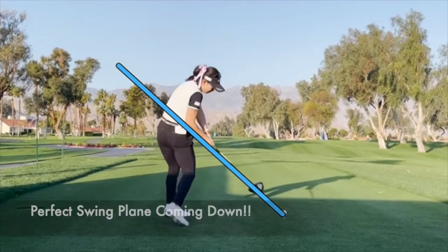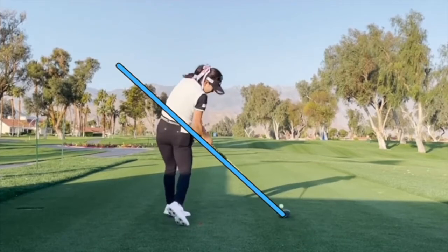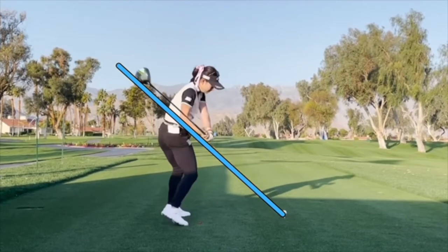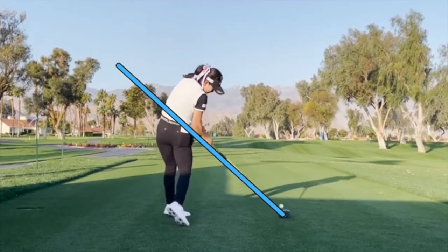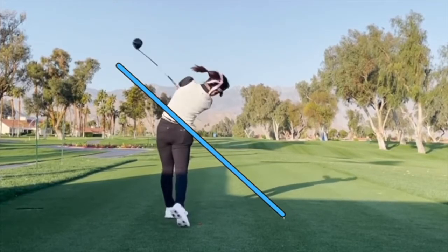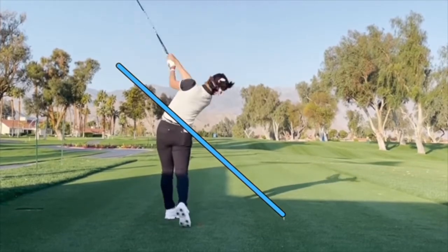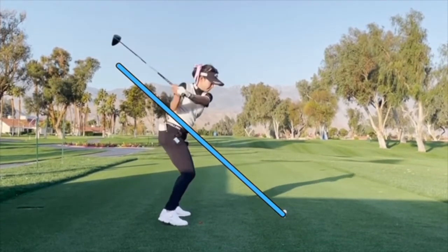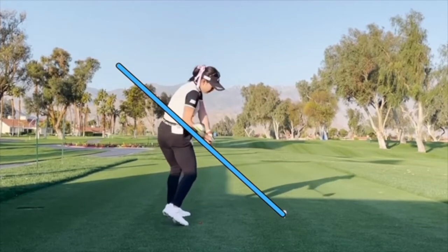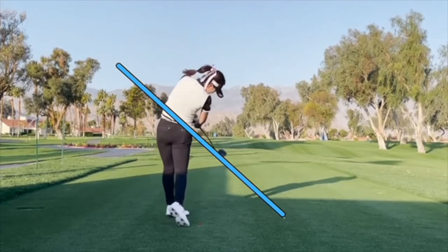As she goes through, look how the shaft, her right forearm, and the club head are all on the line — still on plane right to impact. Completely cleared out the hips, really delivering the club with the rotation of the body, and then a perfect release through on plane to a full finish. Uncharacteristically good lines on the way down — the club never gets compromised under the plane at all, and the club face is dead square. No wonder she hits it so straight and solid with lines that good on the downswing.